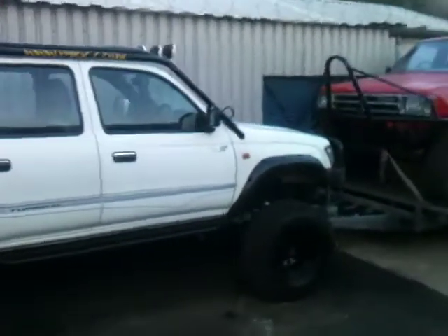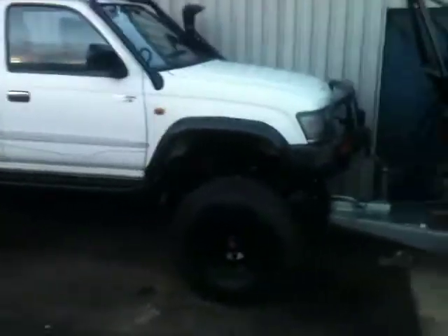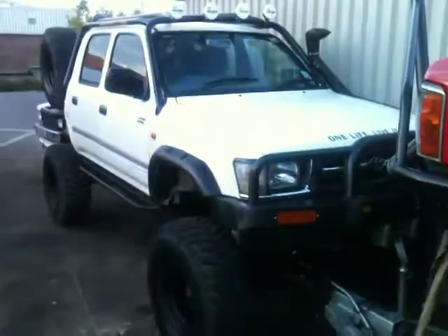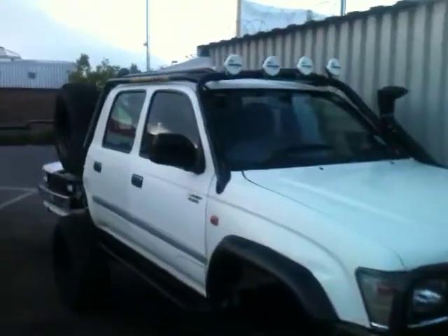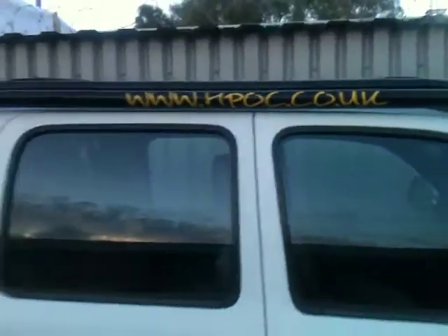Hi guys, hope you can see in this light — it's fading pretty fast — but this is the truck that's getting all the interest. I am 6'9, 6'10, something like that, and I'm holding this level with my eyes so you can get an idea of how tall this truck is.